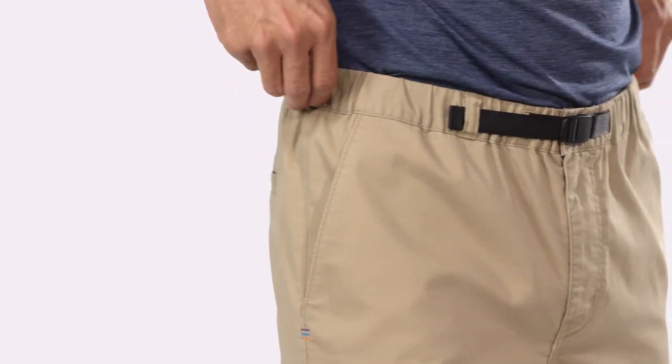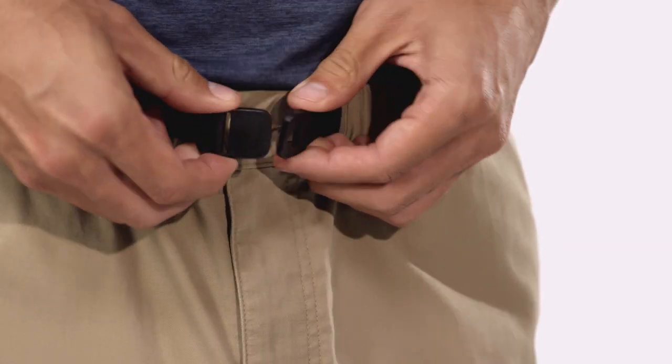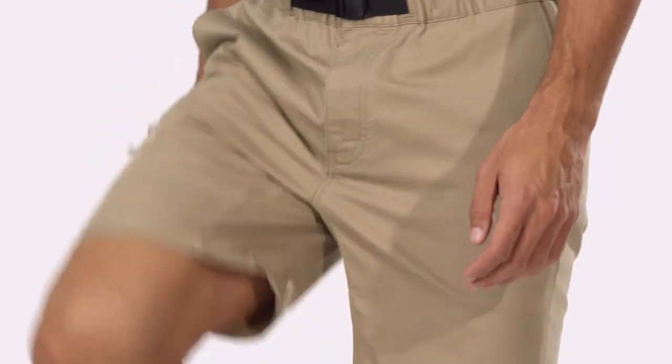The elasticized waistband rests easy on your hips and adjusts with a soft belt. The front buttons and the fly zips. A gusseted crotch allows for a full range of hip and leg mobility.